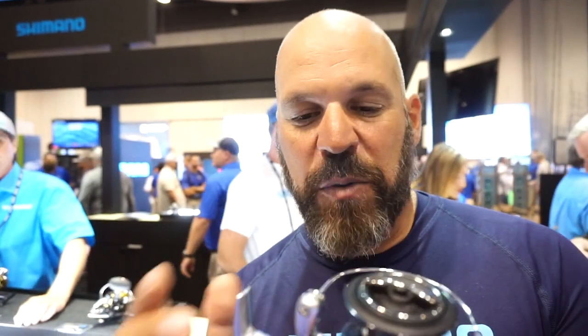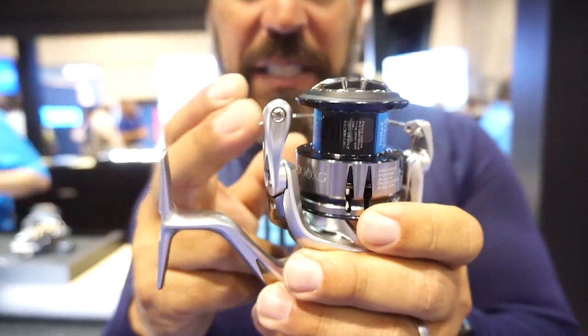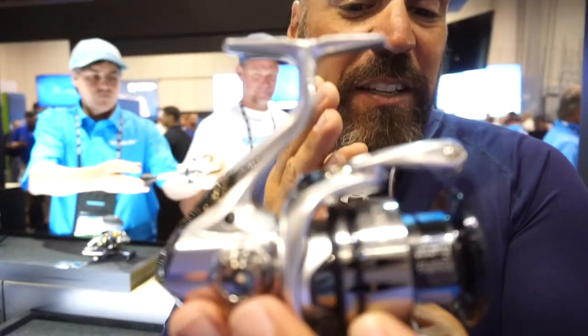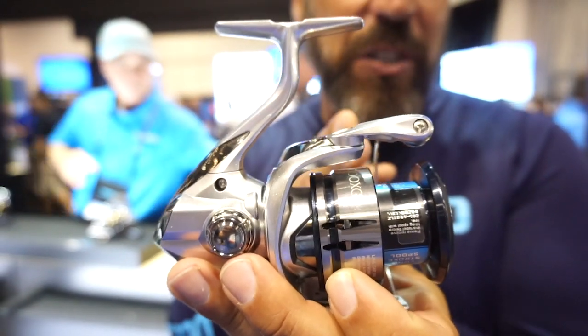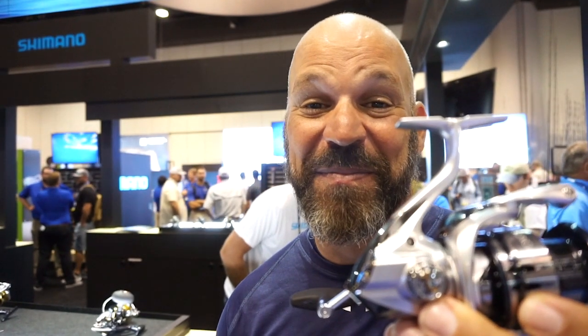One last feature, which is a key one for me, is X-Protect. X-Protect is a labyrinth system built into key water-penetration areas that's going to stop water from getting in and ruining bearings and everything else. It makes it perfect for both saltwater and freshwater use. The new Stradic FL comes in a 1,000, 2,500, C3,000, 4,000, and C5,000 model — all for $199. Where are you going to get more technology and better performance for the same price? It doesn't happen very often. It's a beautiful reel.